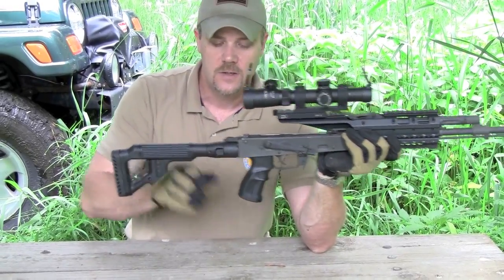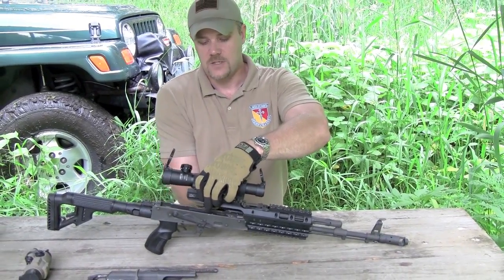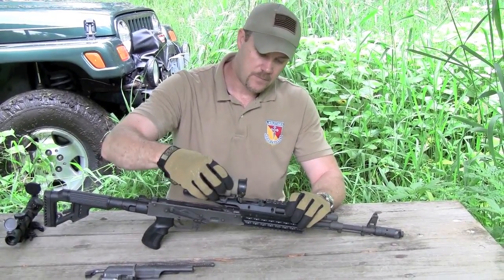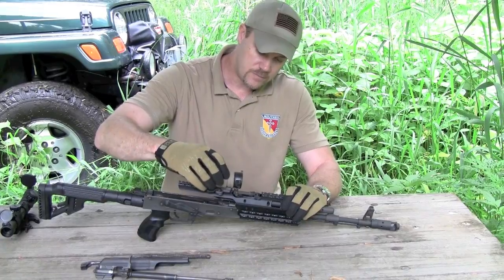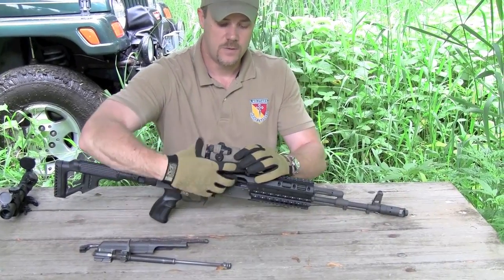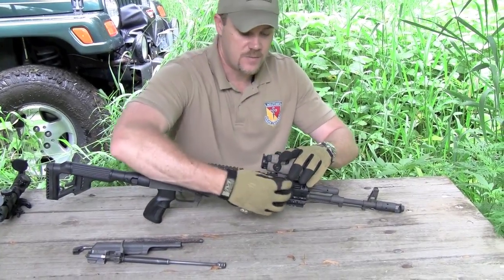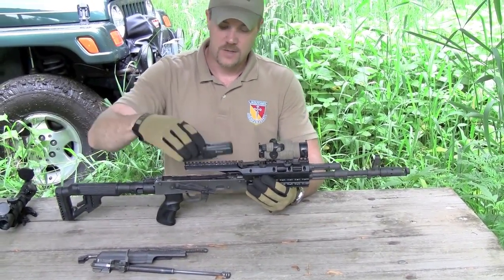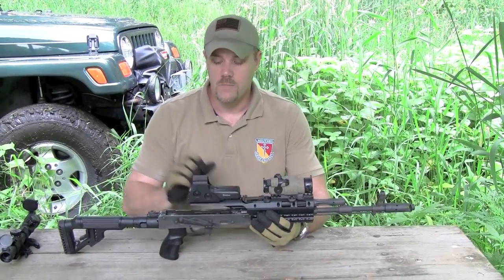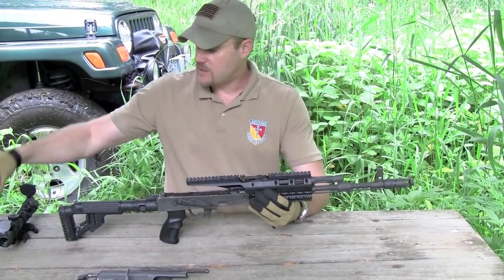I'm going to talk about this stock in a minute and how it works in conjunction with this optic. But not only can you mount standard optics like this scope, but you can also mount red dot sights such as the Aimpoint CompM2 with a cantilever mount. You can mount it to the rear or forward if you prefer, simply because you have rails up front. You can set an EOTech on here as well. That's what makes this mounting system unique.